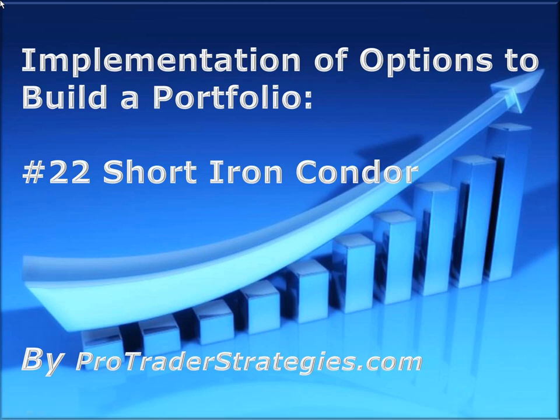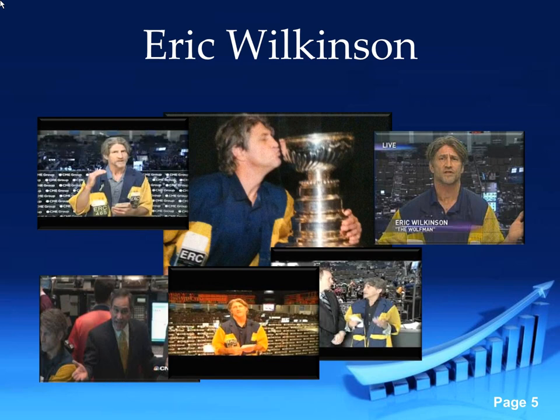Throughout the life of this trade, if things start going a little bit awry, you can be a little bit more aggressive and mechanical in order to limit some of the losses that might be incurred if you are directionally wrong. My name is Eric Wilkinson. You may recognize me as the Wolfman from mainstream media, where I've talked about everything from economics to geopolitical, and on top of that my market analysis.